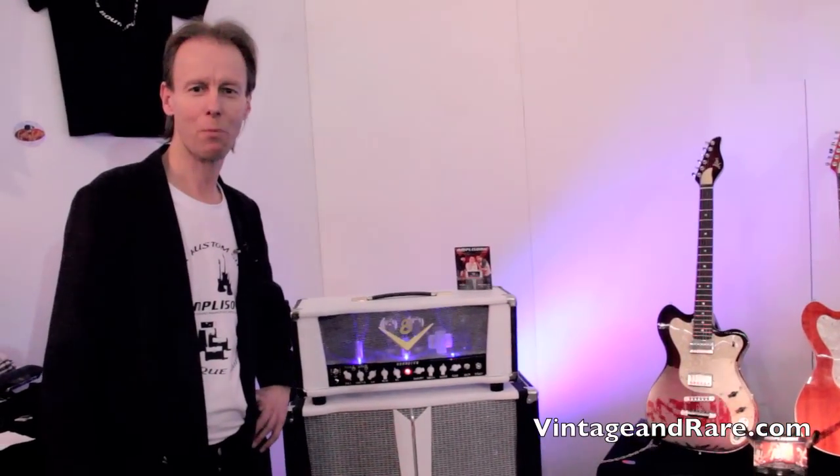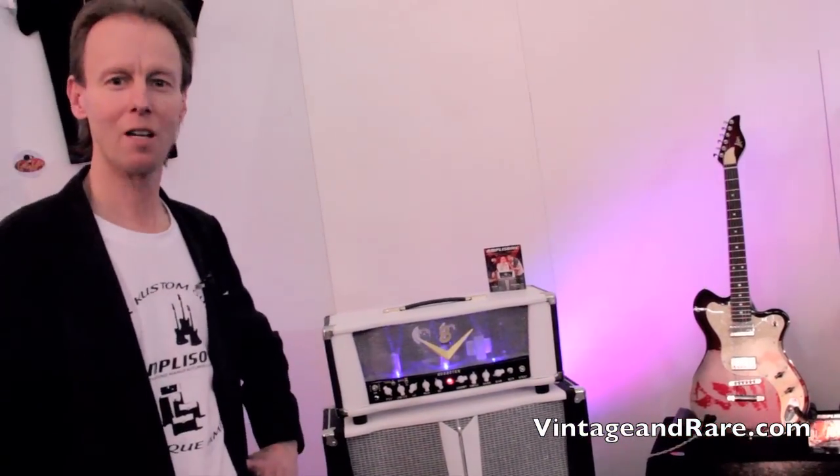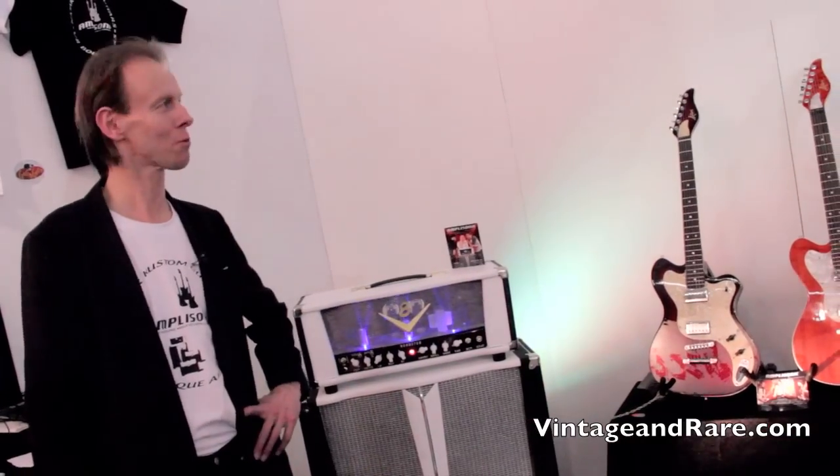Hello, vintage and rare people. My name is Ari Ylimys and I make V8 amplifiers which are sold by Amplisonic.